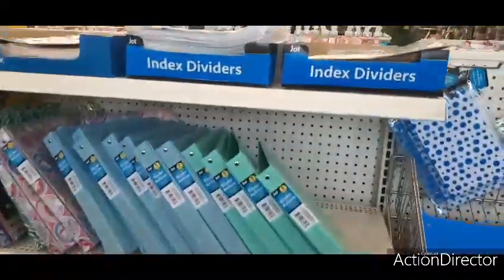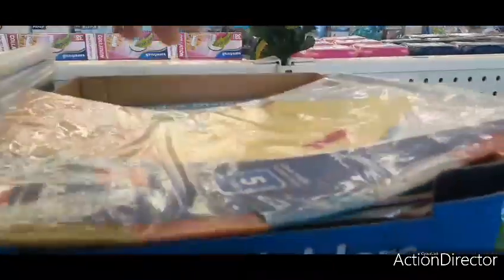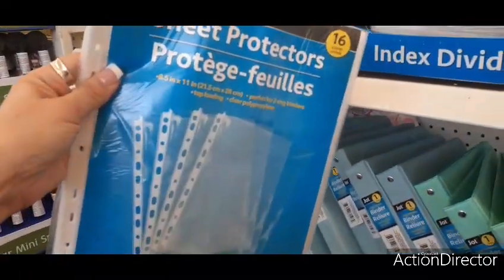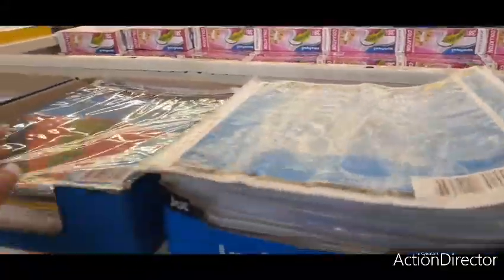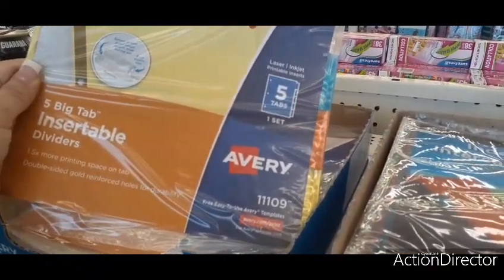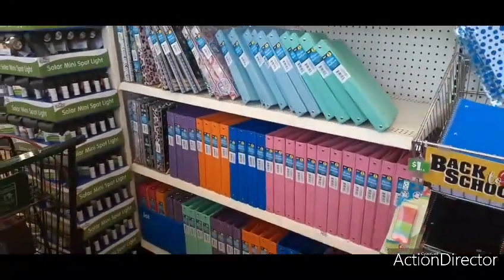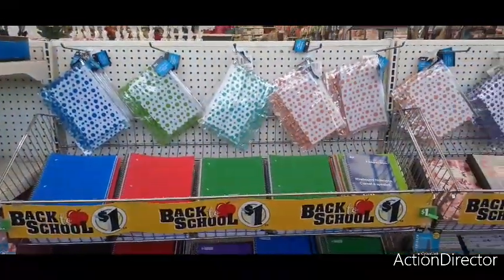We also have index dividers — I remember I used to love these because I like to divide my subjects. Yes, I was a nerd. You have sheet protectors — wow, 16 sheet protectors for a dollar, that is awesome. More index dividers and big tab insertable dividers. They have really done a good job. I walked in and I was like, wow, it's all nice and neat — so good job Dollar Tree.